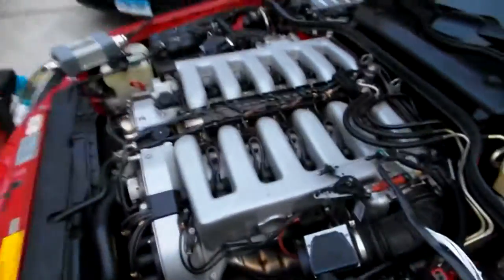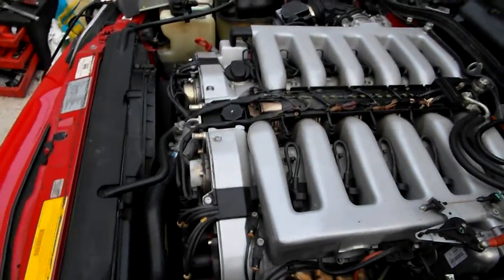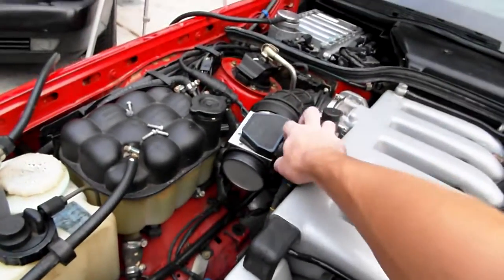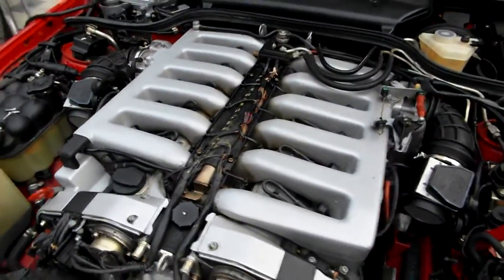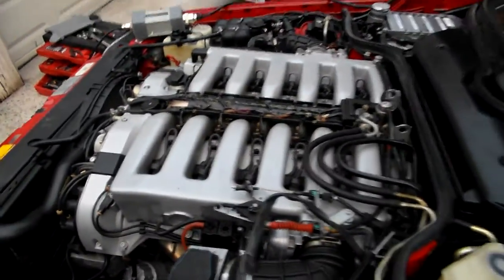Disregard this idle issue — there's some vacuum issue with the motor. I can disconnect the mass air flow sensor and it'll run much nicer. As you can see, the engine cleared up. There's something to do with vacuum somewhere — I don't know what's wrong with it yet, I haven't looked into it.